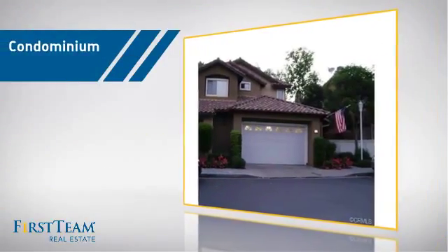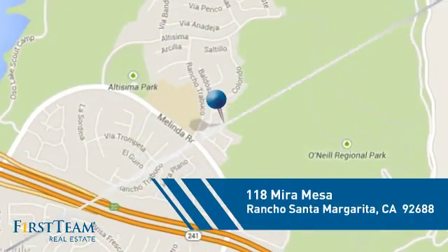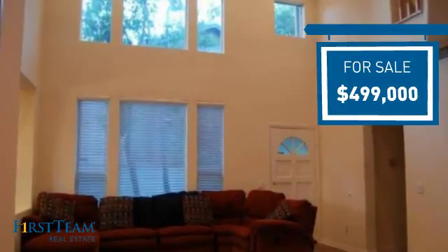This condominium is a great choice for those who want the privacy and easy maintenance of condo living, and it's located in this area. Currently listed at just under $500,000, it offers an excellent value for the area.